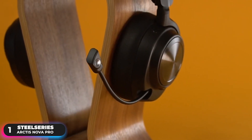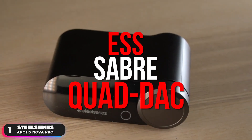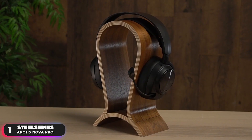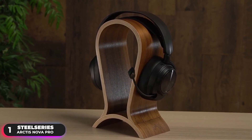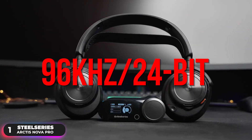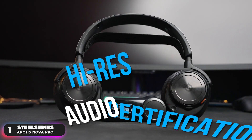You'll be able to supercharge your game audio with the new ESS Sabre Quad DAC, which achieves 70% pure signal with ultra-low levels of noise and distortion. The audio resolution is also elevated to a sublime 96kHz/24-bit with high-res audio certification.